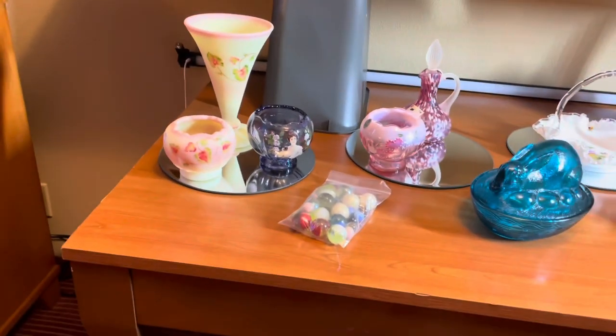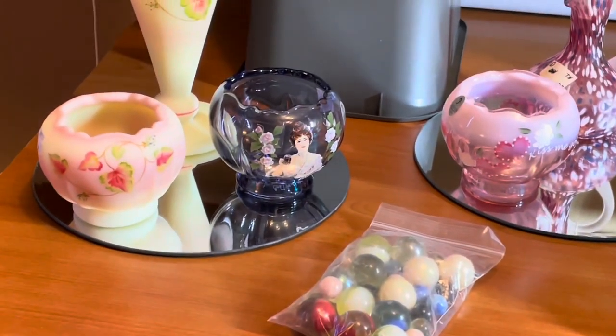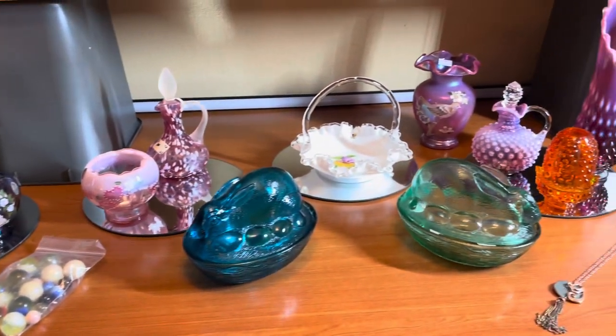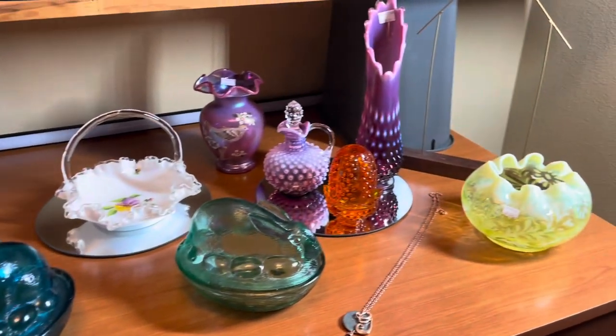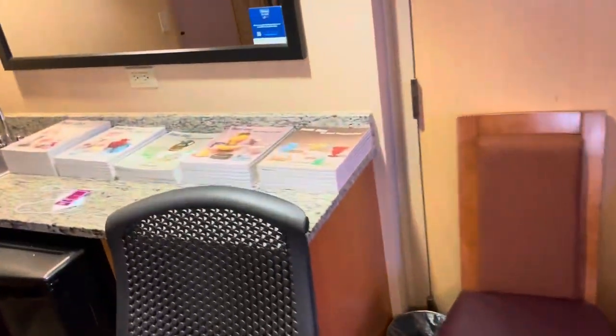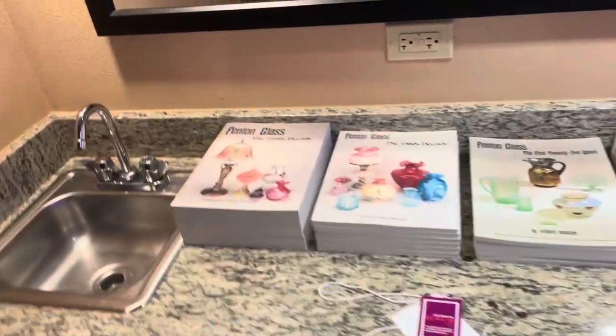But this is a neat piece — the Coca-Cola lady. They did that for Cracker Barrel. Got a couple of bunnies on the nest. And I brought all my books, too.